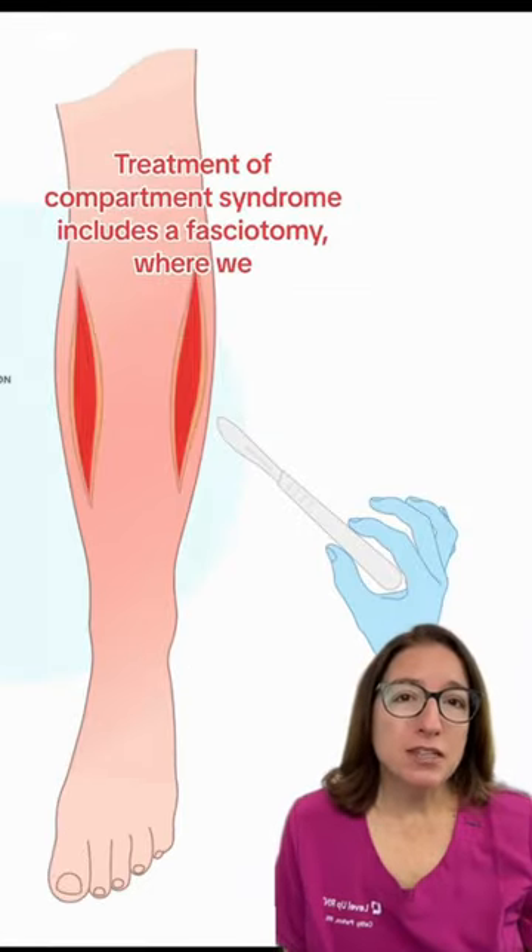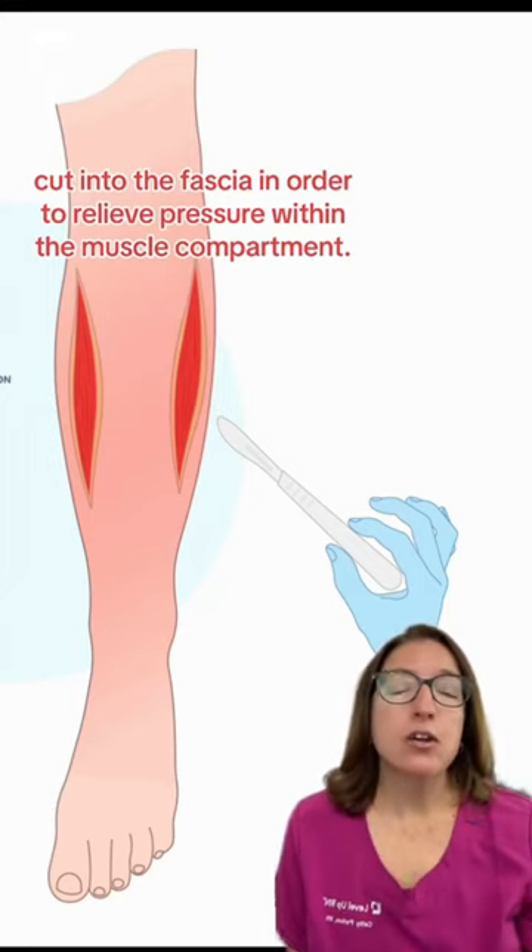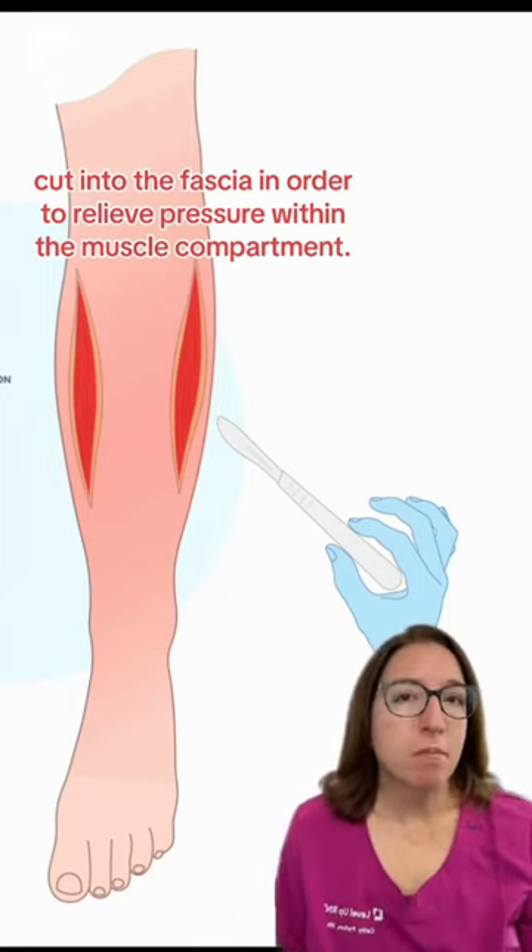Treatment of compartment syndrome includes a fasciotomy, where we cut into the fascia in order to relieve pressure within the muscle compartment.